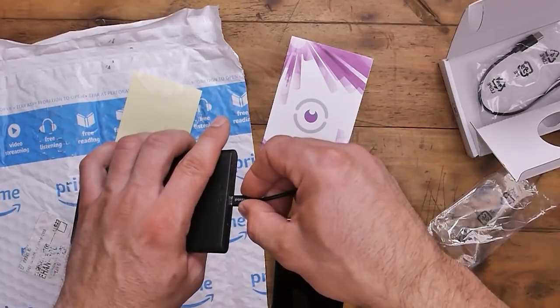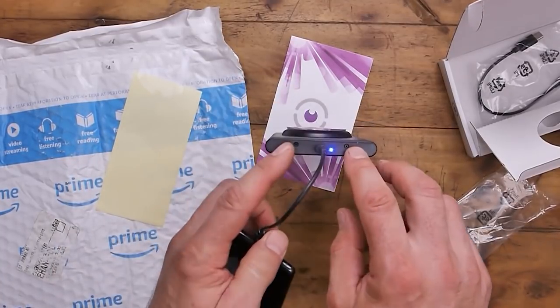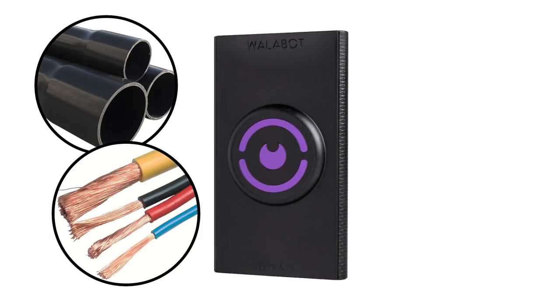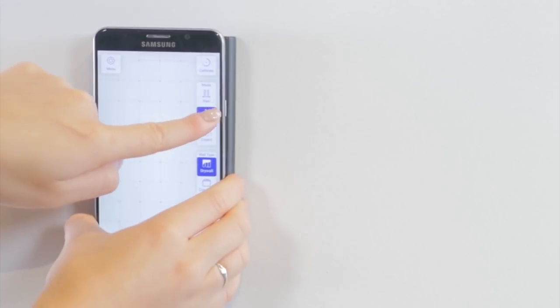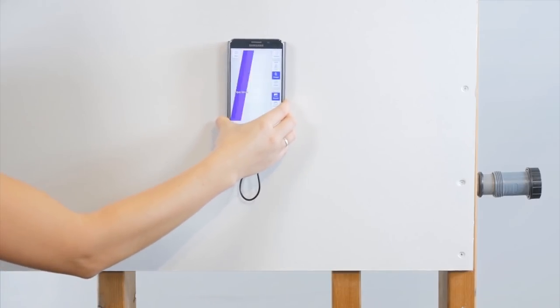This development by Israeli scientists uses low-energy radio frequencies to detect objects in a wall cavity. The device can identify PVC pipes, wiring, and a variety of objects, including rodents, through concrete, wood, and drywall. To do this, just attach it to your smartphone, install an application, and lean it against the wall.